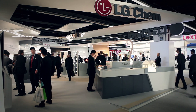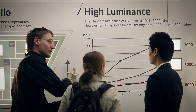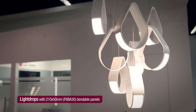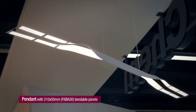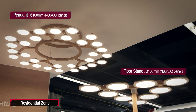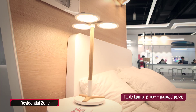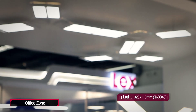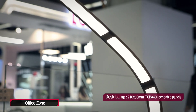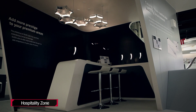LG Chem develops and showcases its own design luminaires to stimulate the market and show how OLED panels can be used in real-life applications. In Light and Building 2014, the luminaires were displayed in three different areas: residential, office, and hospitality zone.